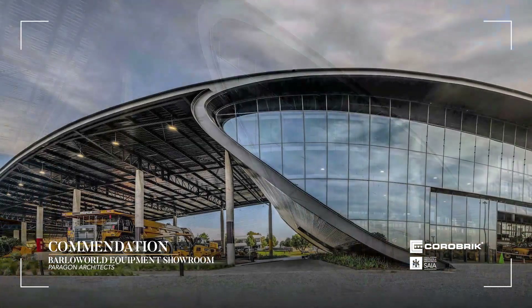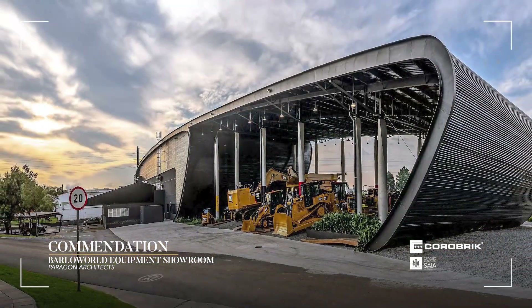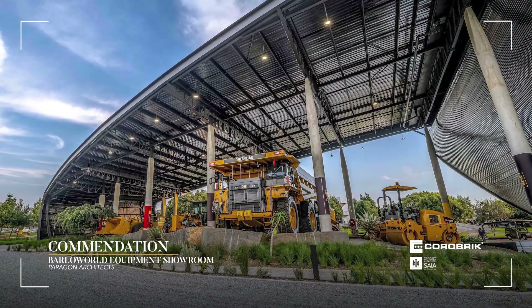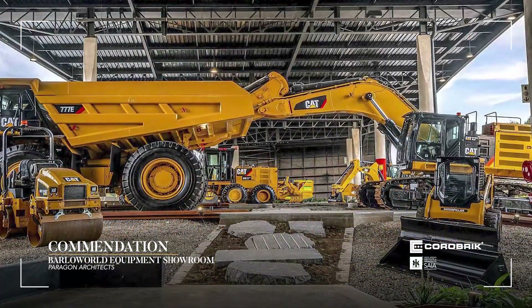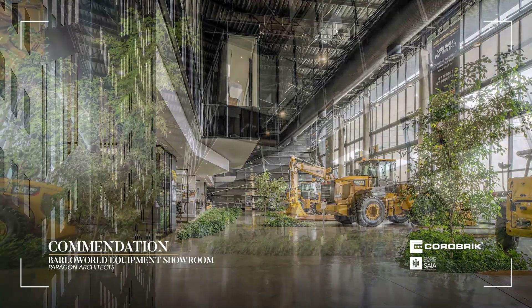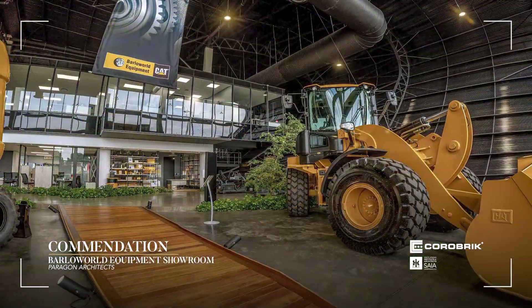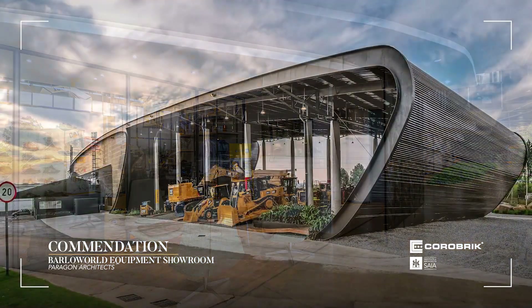The Barloworld Equipment Showroom is an interdisciplinary feat combining the technical expertise of architects and specialists, and notably the client's insightful conceptual contribution of equipment. An earth-moving truck forms the heart of the concept. The building is a stunning rendition of contemporary architecture that simultaneously retains the old, has striking form, and is a marked upgrade of showroom typology.